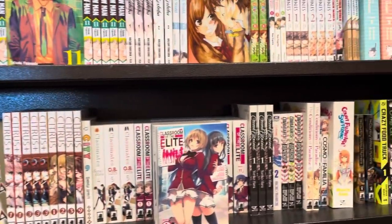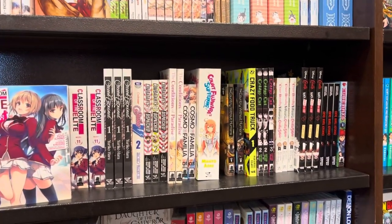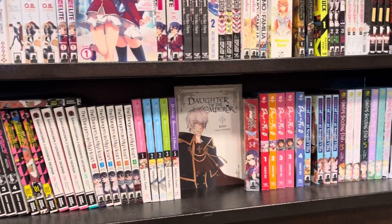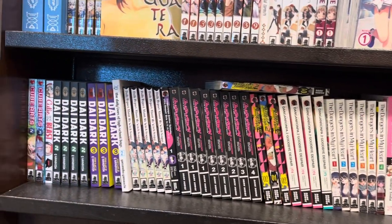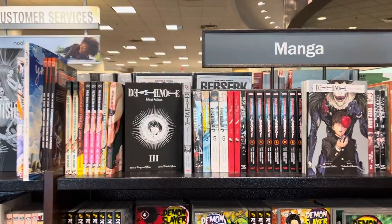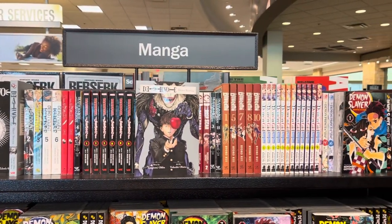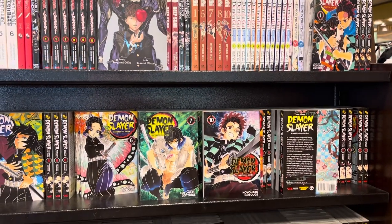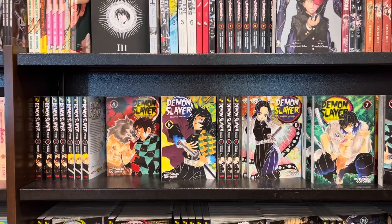Down here we have some Classroom of the Elite manga — I know ProMG really likes Classroom of the Elite, light novel especially. Last but not least on that shelf we got Fly Me to the Moon, Die Darkly. Moving on to the next shelf: Dead Dead Demon's Dededede Destruction, the Deadpool manga, the Death Note short stories. And we're gonna start off with that whole Demon Slayer section — they gotta have one since it's probably one of the most popular manga out right now.